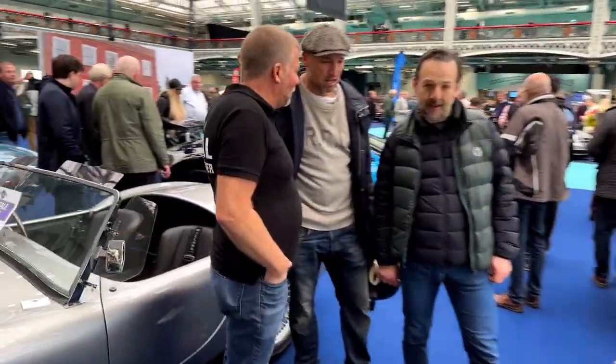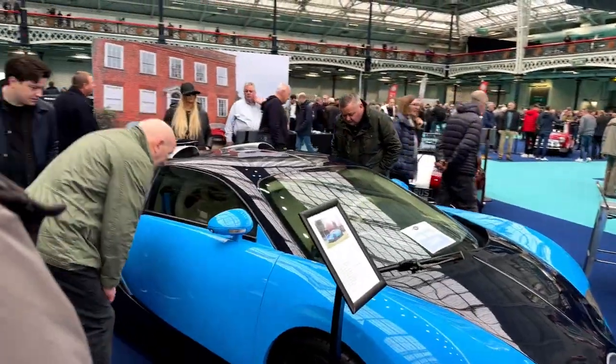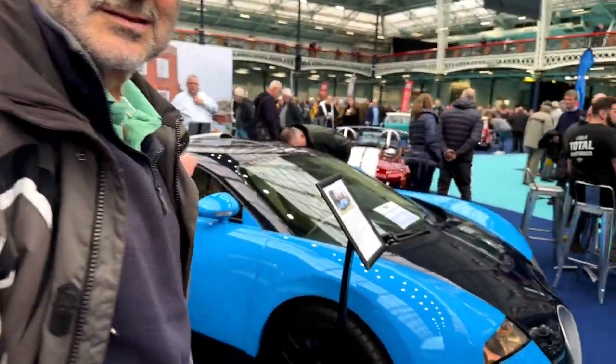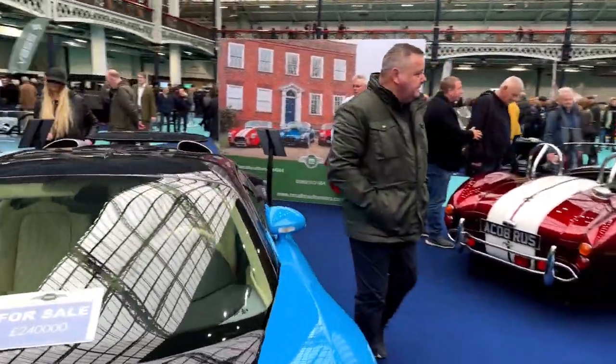But look — there's a Bugatti Veyron replica for sale at £240,000. That's ridiculous. That is ridiculous for a replica.